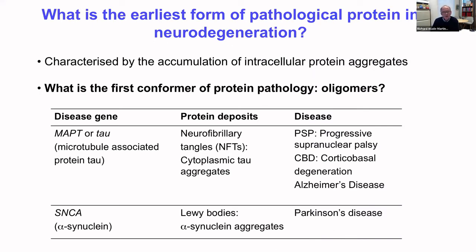The next piece of work looks at very early protein pathology — tau protein pathology specifically — to understand what is the first form of protein pathology that forms in post-mortem brain tissue in disease. Post-mortem brain tissue analysis is characterized by the accumulation of intracellular protein aggregates, but the question remains: what is the first conformer of the protein pathology to be deposited? Is it a monomer, an oligomer, or the full fibril form? We have deposition of tau aggregates and neurofibrillary tangles in tauopathies such as Alzheimer's, CBD, and PSP, and in Parkinson's we have deposition of alpha-synuclein as the protein aggregate pathology.